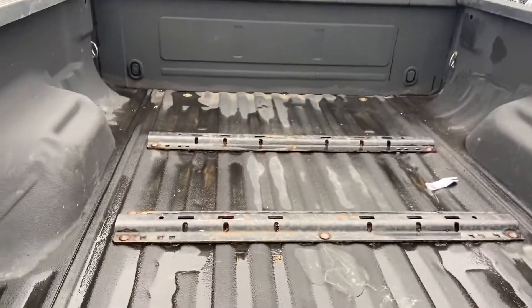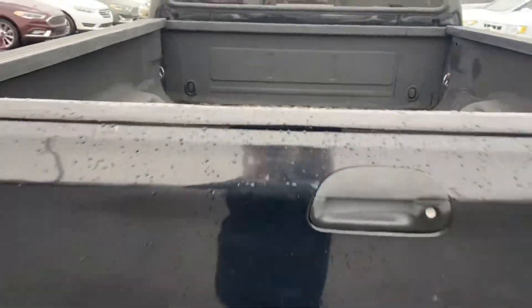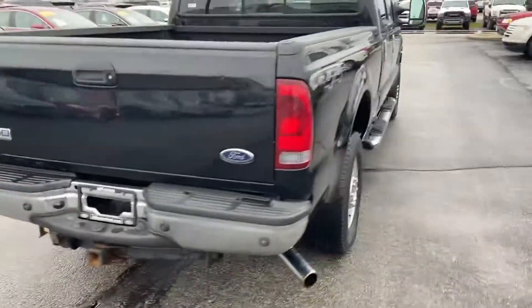Does have a spray-in bed liner. Brackets all ready for a fifth wheel. You got sensors on the back of it.